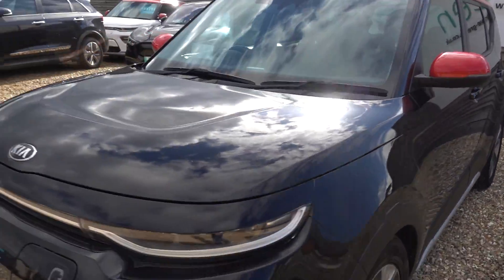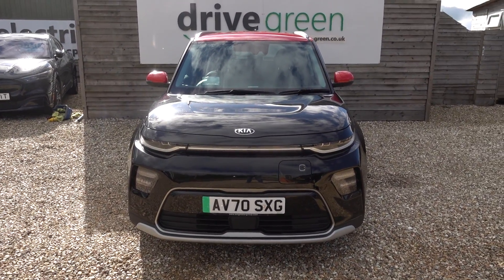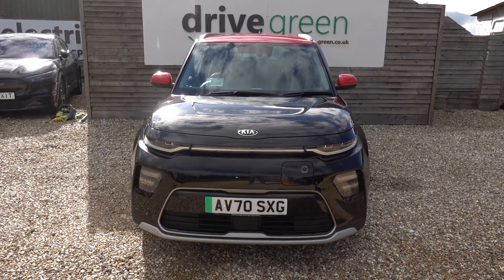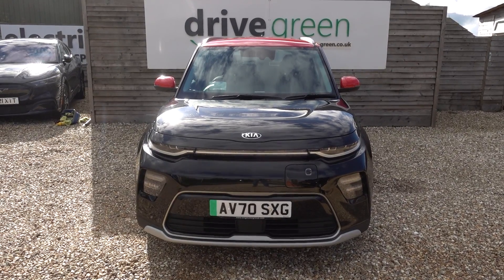In that boot we will of course be putting a public charging lead, like we do with all our cars. So this car is going to come supplied with a lead that you can use to plug it into a public charge point — somewhere like a supermarket or a public car park. And if you need a charge point installed, just let us know — we can supply one with the car to keep your life nice and simple.